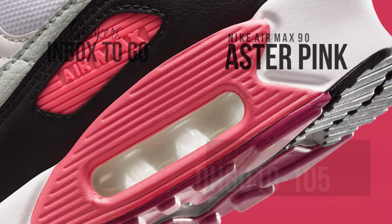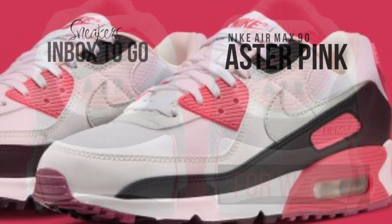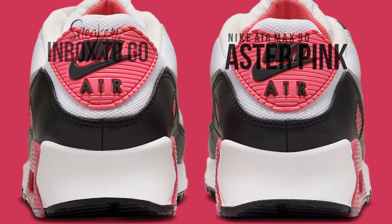The shoe is made of a combination of tumbled, smooth, and mesh leather, which adds to its fashionable appearance and durability. Visible Air Max heel components add to the shoe's comfort, and a sturdy rubber outsole guarantees steady grip.